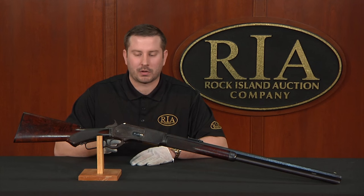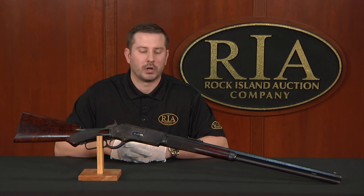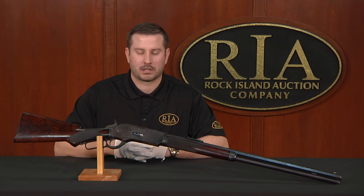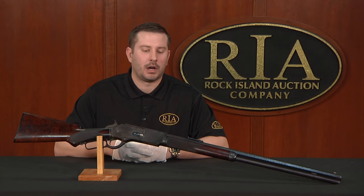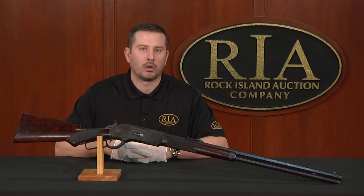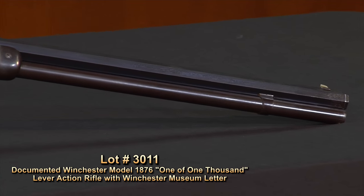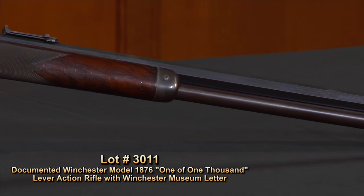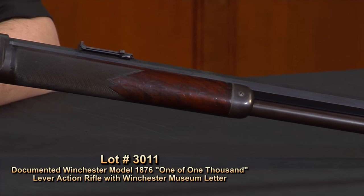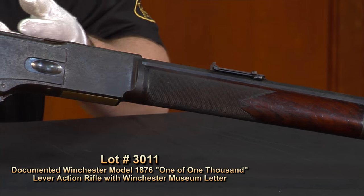What I'm here specifically to talk to you about is the rarity of a real 1876 one of 1,000, because I personally believe there are far fewer than we know out there. Just looking at the raw numbers, ledgers will say as many as 55 and as few as 50 1876 one of 1,000 left the factory between 1877 and 1880.